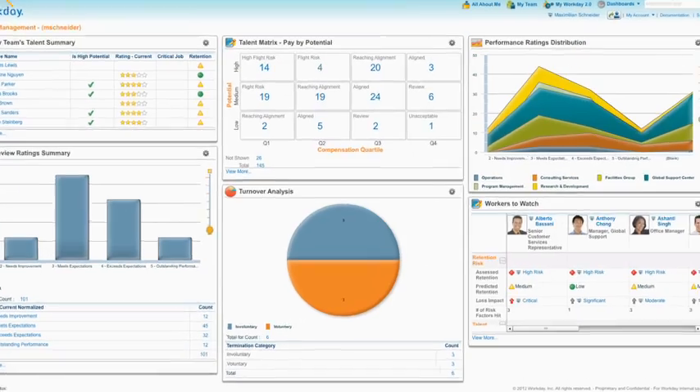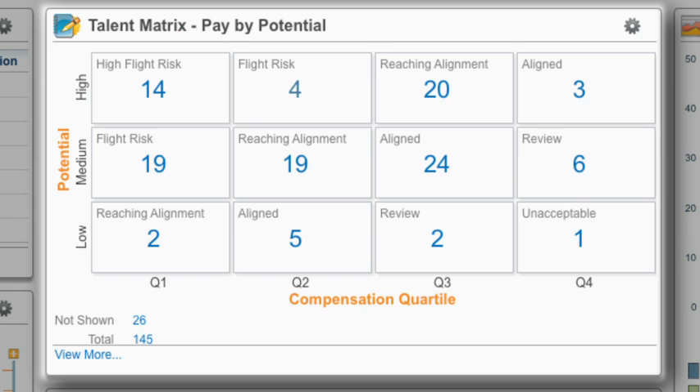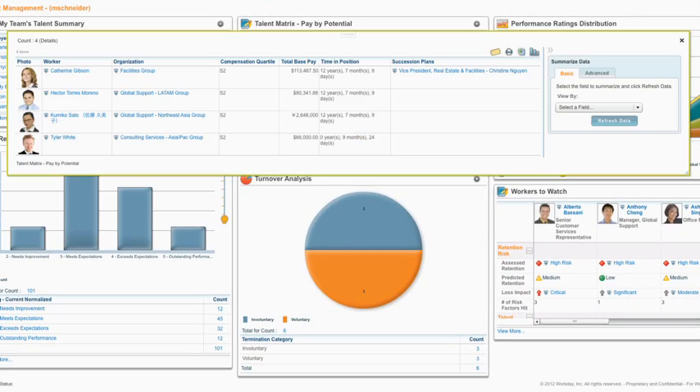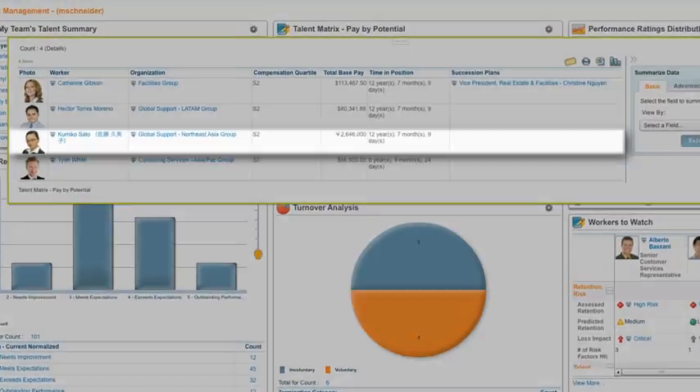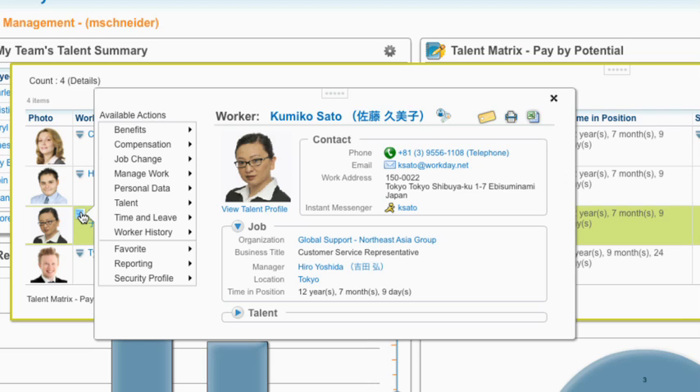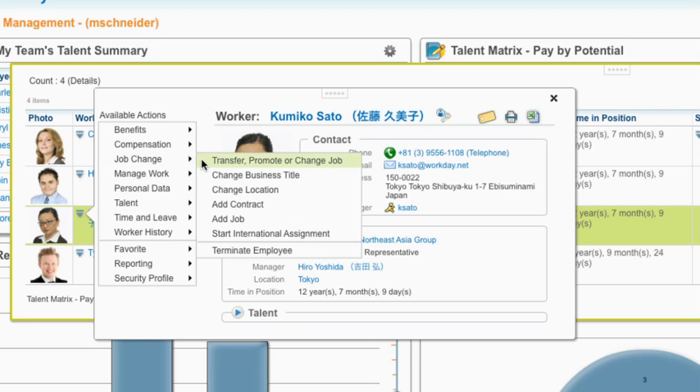With real-time insight, HR and managers are able to engage in strategic conversations about the best methods to engage their employees. Managers can now easily view and track the alignment of high performers on their teams, show they are valued, and ensure they are motivated to stay and continue their good work.